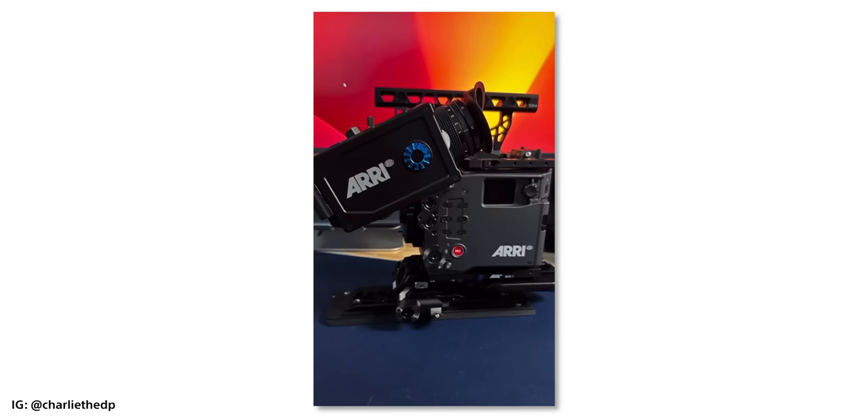A question I get asked a lot is: why ARRI? I own an Alexa 35, but not for the reasons you think. The reason I have an Alexa 35 and a Mini LF is mainly for consignment reasons — I purchased the camera and have relationships with vendors where those cameras stay at certain rental shops or boutique rental houses. That's my way of paying for the camera by owning it and just letting it sit somewhere. In reality it just comes down to what do you need, what are your clients asking for, what quality do you want to bring to the table? You can get pretty good cinema quality with a Komodo or Komodo X.